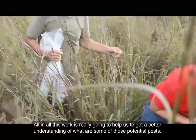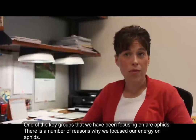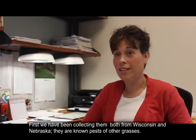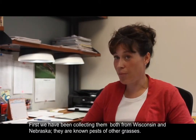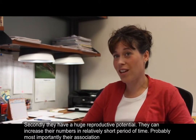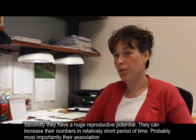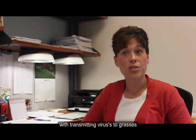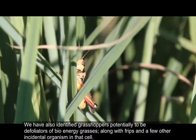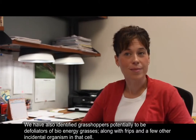This work is really going to help us get a better understanding of potential pests. One of the key groups we've been focusing on are aphids, and there are a number of reasons why. First, we've been collecting them both in Wisconsin and Nebraska, and they're known pests of other grasses. Second, they have a huge reproductive potential, so they can increase their numbers in a relatively short period of time. And probably most importantly, their association with transmitting viruses to grasses. We've also identified grasshoppers as potential defoliators of the bioenergy grasses, along with thrips and a few other incidental organisms.